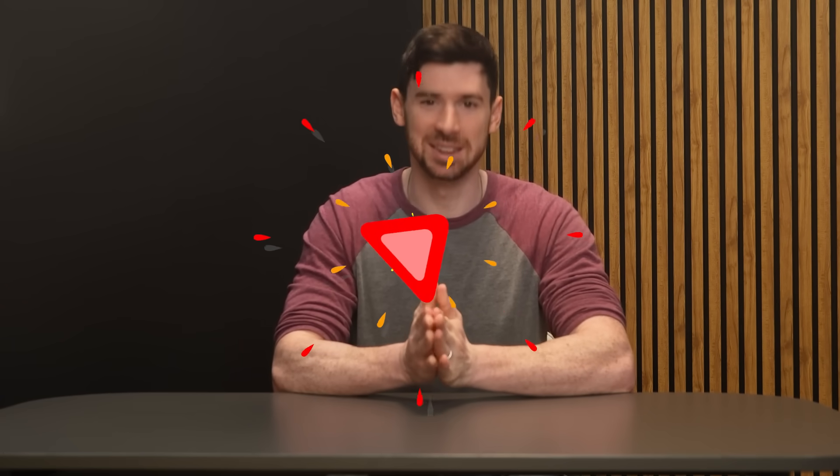Now, as always, I really enjoy hearing your thoughts. So go ahead and leave your questions or comments down below, and I'll try to get back to them as fast as I can. Otherwise, thank you so much for watching, and I will see you in the next one.